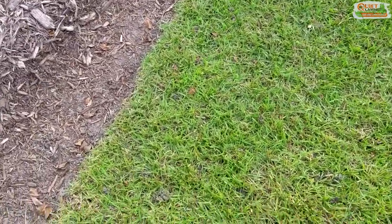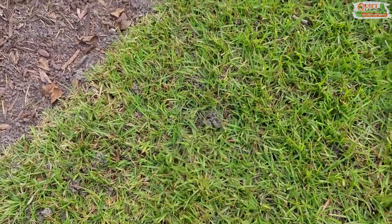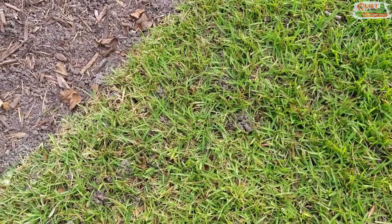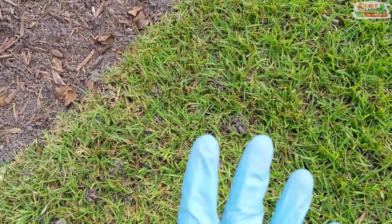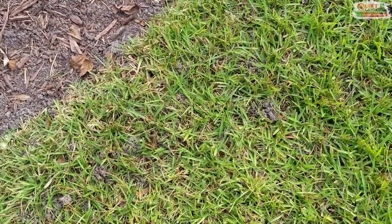Now these dirt piles that you see here are actually earthworm castings, or earthworm poop. What happens is the earthworms, which are very beneficial for your soil and cause no harm at all to your lawn, come up out of the ground, poop basically, and then go back down. The easy way to tell is the dirt is actually up on top of the grass.